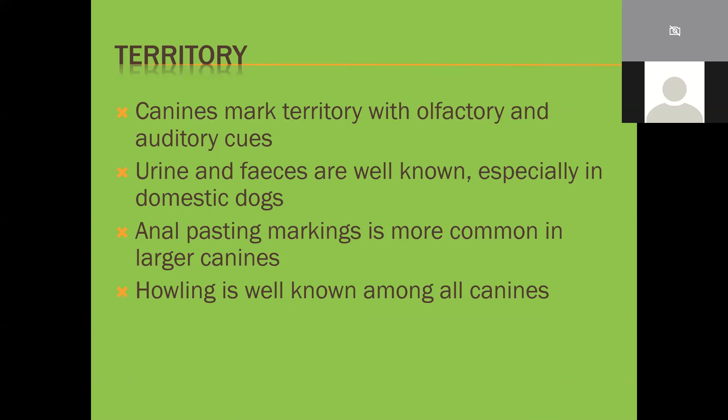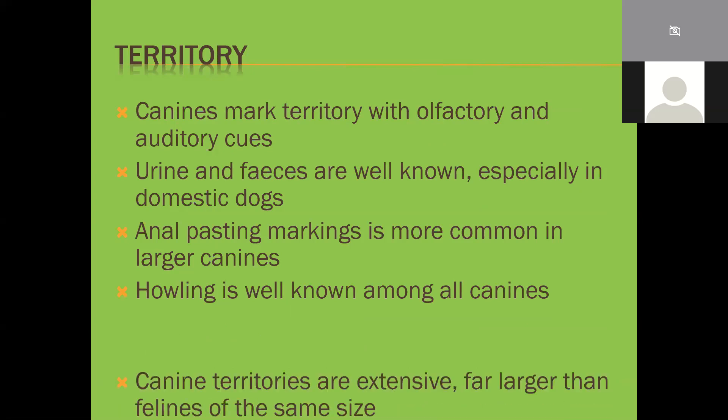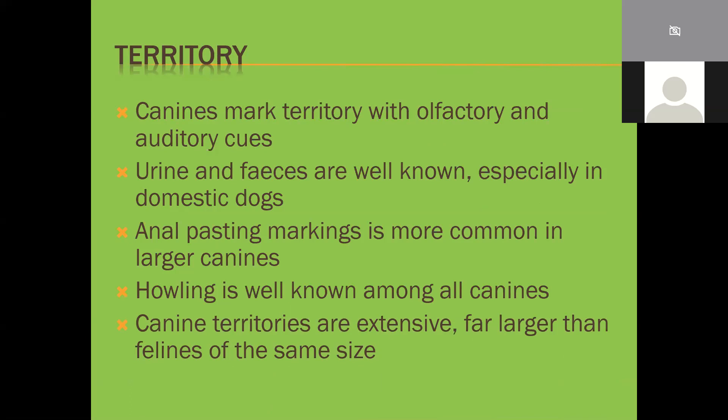If you have jackals on your property you'll hear your dogs howling back at them. Canine territories are extensive - far larger than felines of the same size. In the past, wild dogs in South Africa would have territories ranging from Durban up to Ladysmith and across to Hluhluwe and back, with one pack covering that entire range. Wolves have the same behavior.